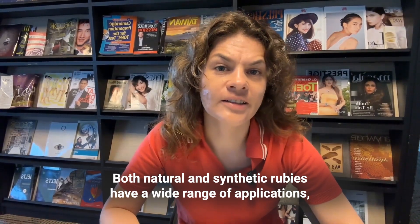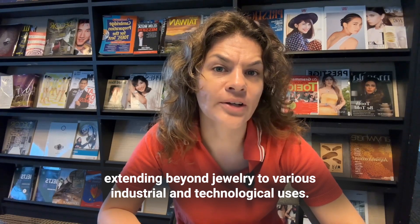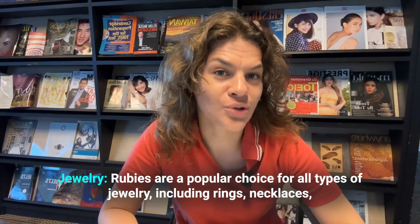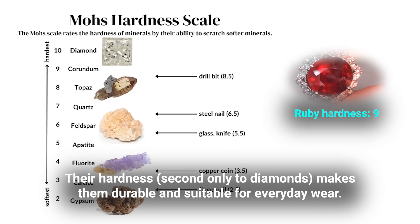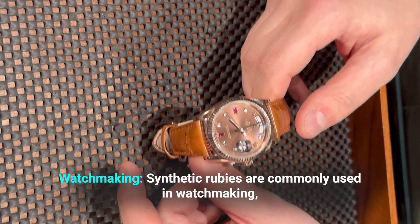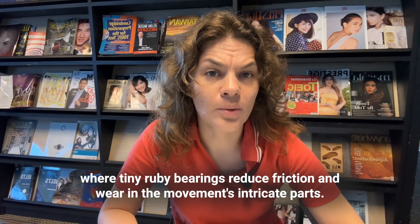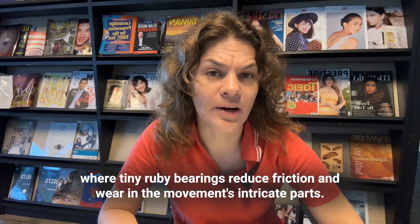Both natural and synthetic rubies have a wide range of applications, extending beyond jewelry to various industrial and technological uses. Rubies are a popular choice for all types of jewelry, including rings, necklaces, earrings, and bracelets. Their hardness, second only to diamonds, makes them durable and suitable for everyday wear. Synthetic rubies are also commonly used in watchmaking, particularly in high-quality mechanical watches, where tiny ruby bearings reduce friction and wear in the movement's intricate parts.